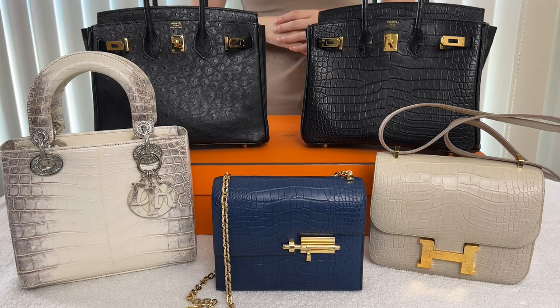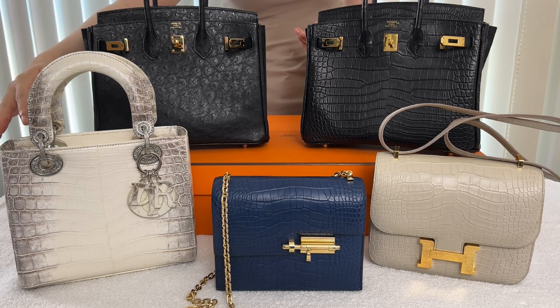Hi everyone, I'm Soojin. Welcome to my channel. For today's video, I will share my handbag collection in exotic leathers. All are from Hermes except for one from Dior.